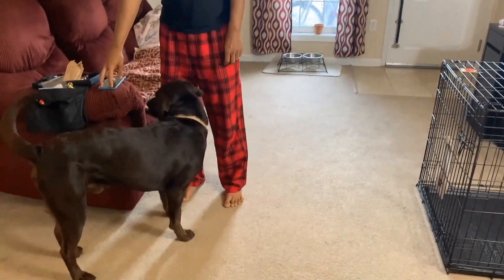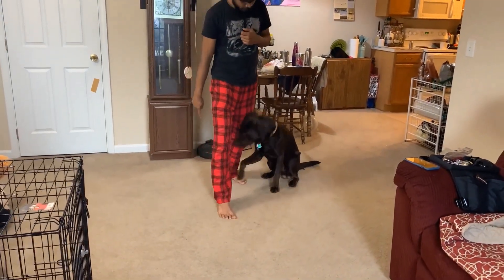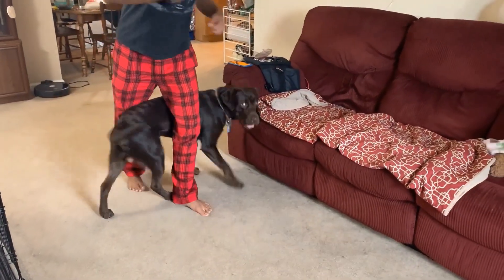The next trick is Leg Weave. Thora, come. Sit. Weave. Good boy!